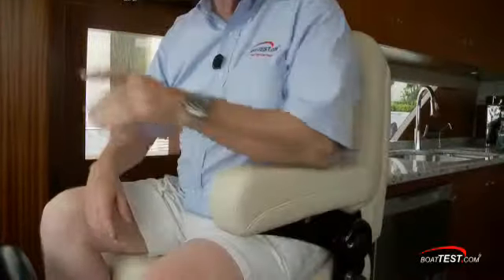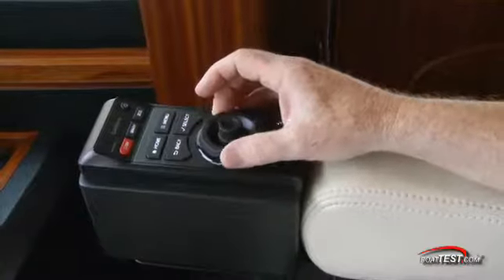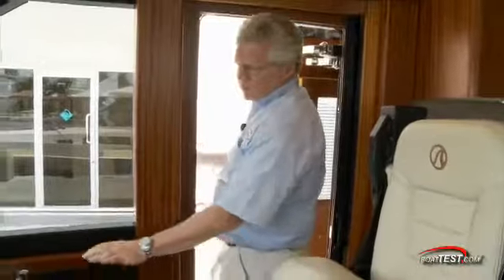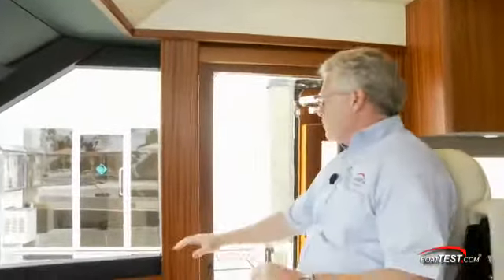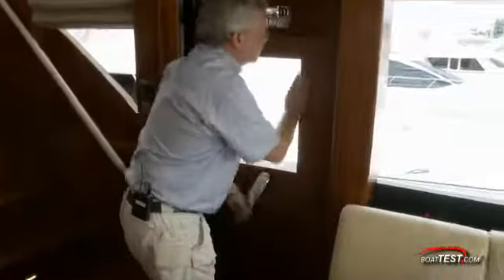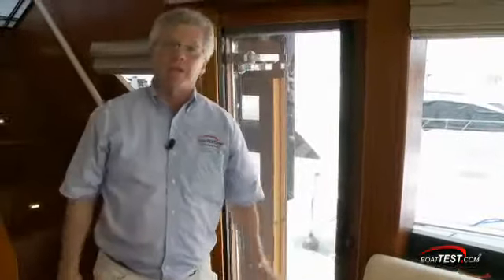The seat is completely adjustable and it has flip-down armrests. Here's a feature we're seeing more and more of: controls for the electronics on the armrest. Just to the side is a watertight door. This gives the helmsman a full view of the side of the boat when docking. I would like to see these controls move to this position here, so that I can still maneuver the boat while having a clear view up and down the entire length, and it would also allow me an easier reach of the controls from the helm seat. Not only do we have the convenience of maneuverability with a starboard side door next to the helm, to the opposite side there's another watertight door. Both have bug screens for ventilation while we're underway.